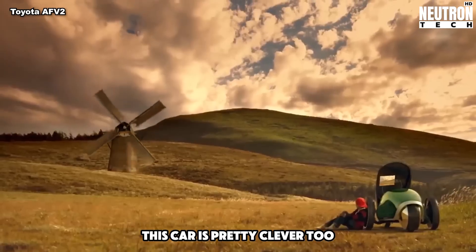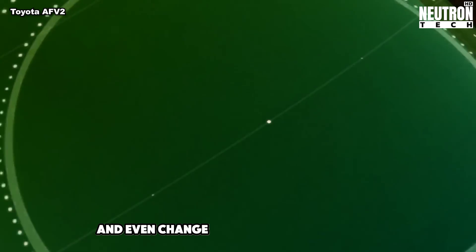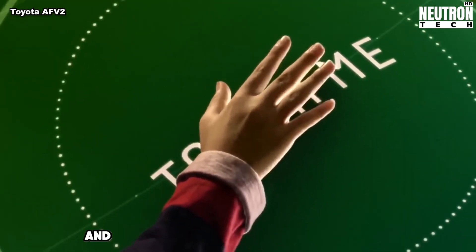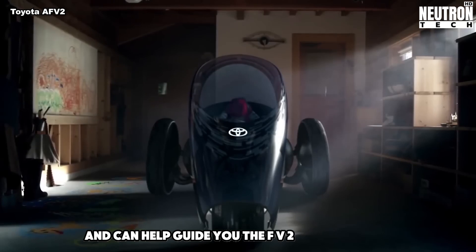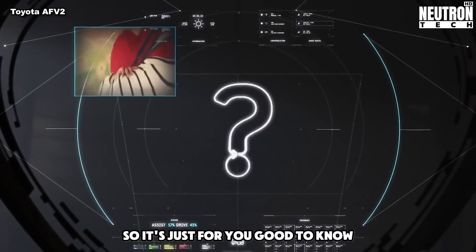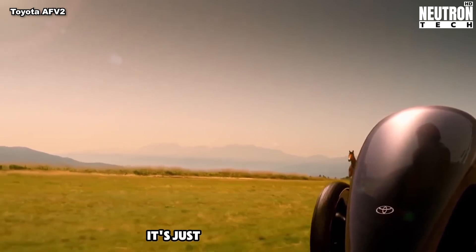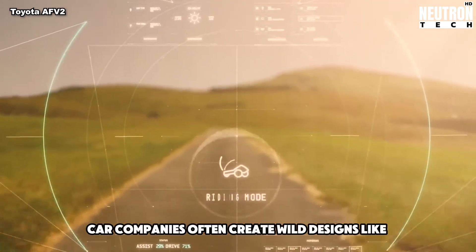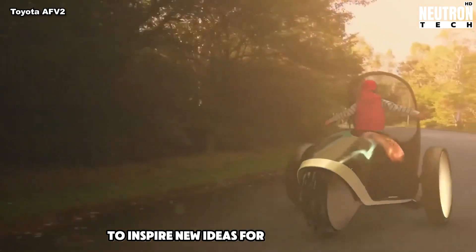This car is pretty clever too. It can sense how you're feeling and even change its color to match your mood. It also remembers your usual routes and can help guide you. The FV2 is a one-seater, so it's just for you. While the FV2 looks amazing, it's just a concept for now. Car companies often create wild designs like this to inspire new ideas for future vehicles.